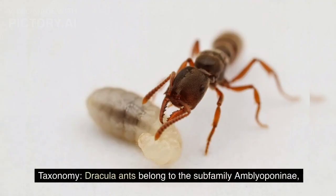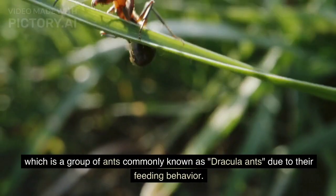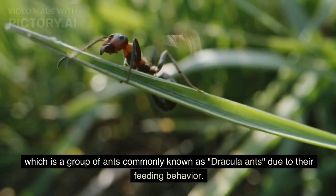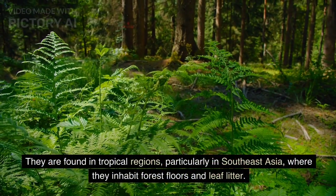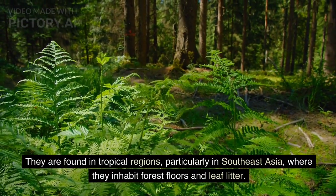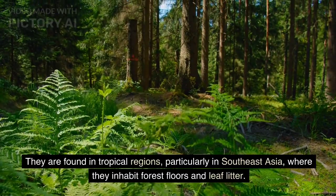Dracula ants belong to the subfamily Amblyoponini, which is a group of ants commonly known as Dracula ants due to their feeding behavior. They are found in tropical regions, particularly in Southeast Asia, where they inhabit forest floors and leaf litter.